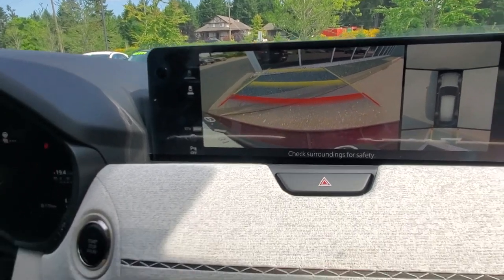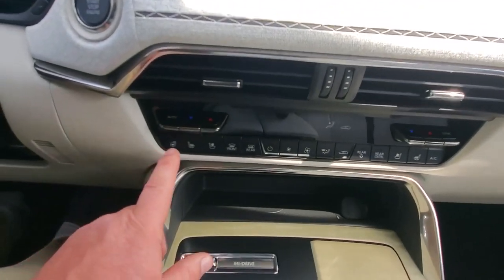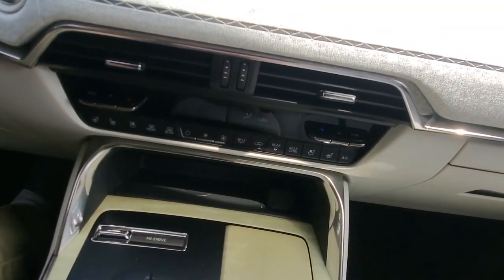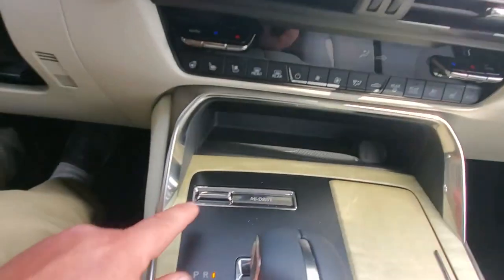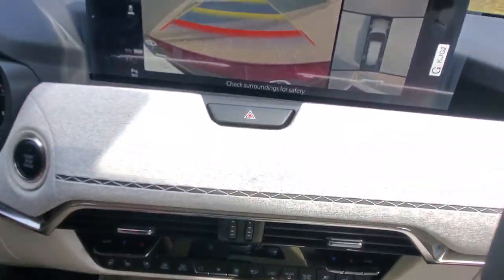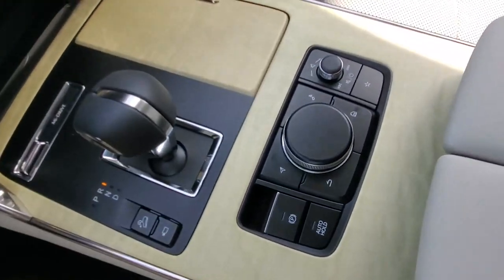Down below you've got the climate system with heated steering wheel, heated and ventilated seats front and rear, air conditioning fan speed, and dual-zone climate control. There are multiple drive modes, park, reverse, neutral, drive, hill descent control, 360-camera on/off, and the HMI commander. It's got a really nice Bose sound system — let's see what's playing on the radio.